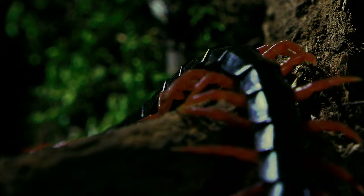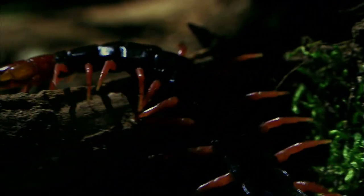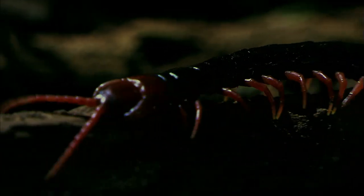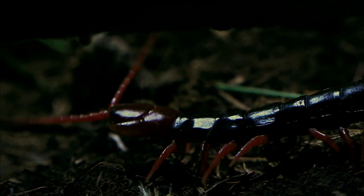There are some 3,000 kinds of centipede, including species that are more than 50 centimeters in length. Some of them have 177 pairs of legs. There are very few places on the surface of the earth where centipedes have not left their footprints.